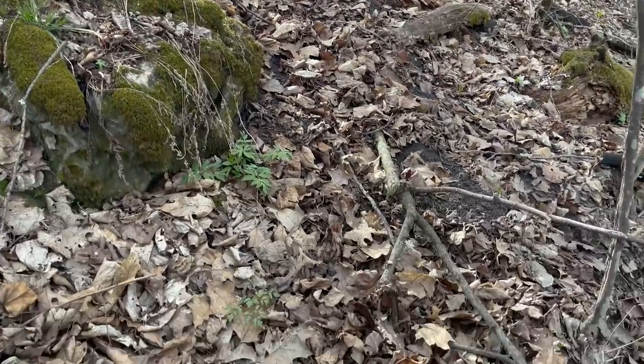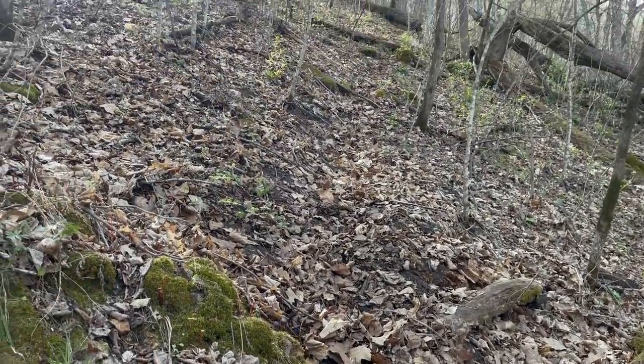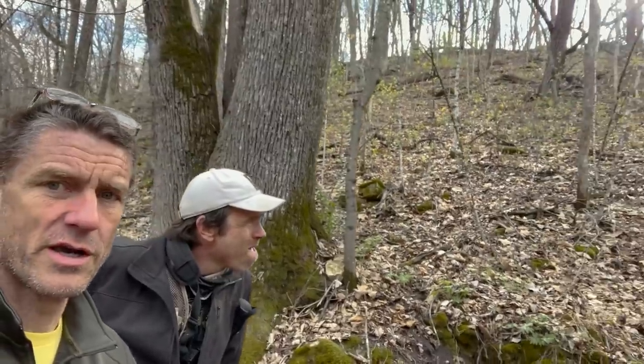We're about halfway up the bluff and I came across a really good trail here. I wanted to point out something to Aaron about the way that deer move through this kind of country. They take the path of least resistance. It's pretty steep, but there's a real nice trail here. Usually the route you pick that's most convenient for you is probably going to be the one that has deer trails on it because they use the terrain a lot like we would.